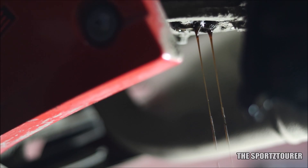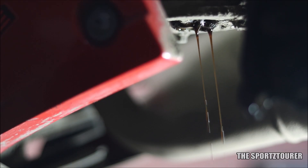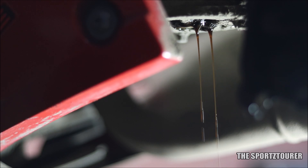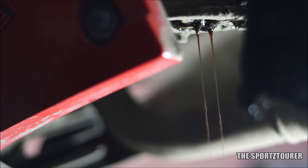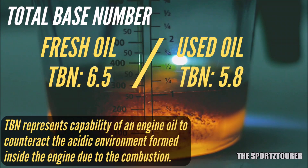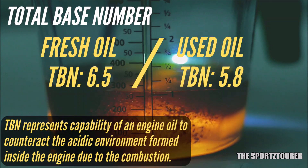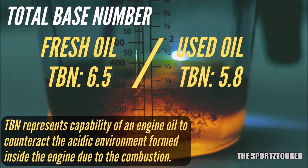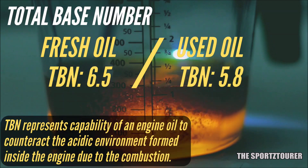Next, we move towards total base number. It is essentially an indicator of the oil's ability and its reserve to neutralize the acidic environment inside the engine. With the fresh oil, we start off with 6.5, and after 6000 plus kilometers we are at 5.8, which is just amazing and speaks volumes about the oil's performance to last long and fight longer.